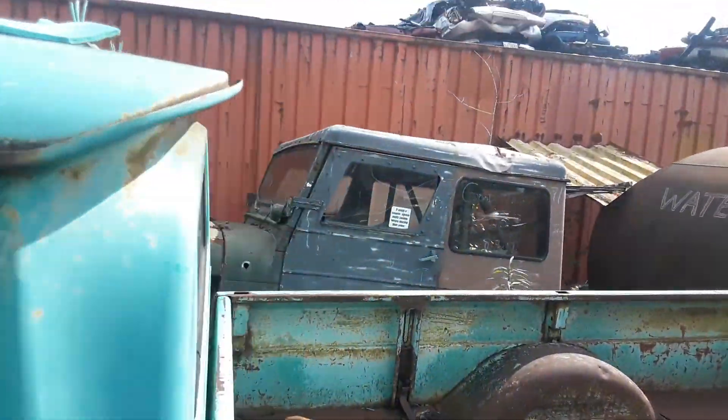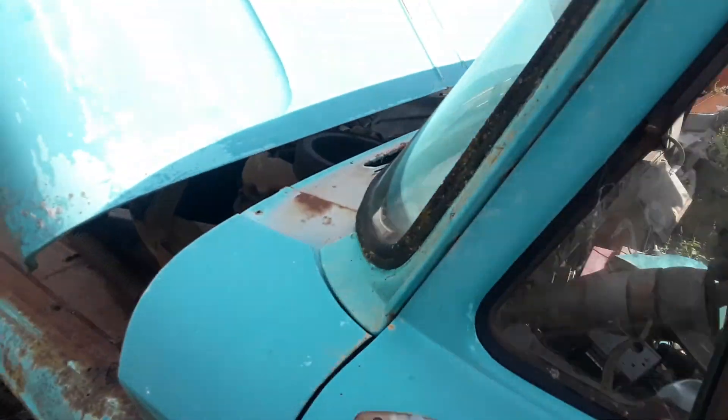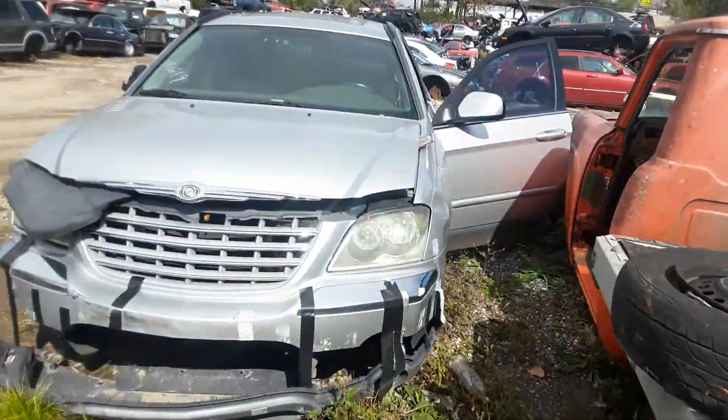Got a little Jeep back there too with a good motor, so don't everybody come at once. Like or subscribe, I would appreciate it. Leave your comments. Thank you.